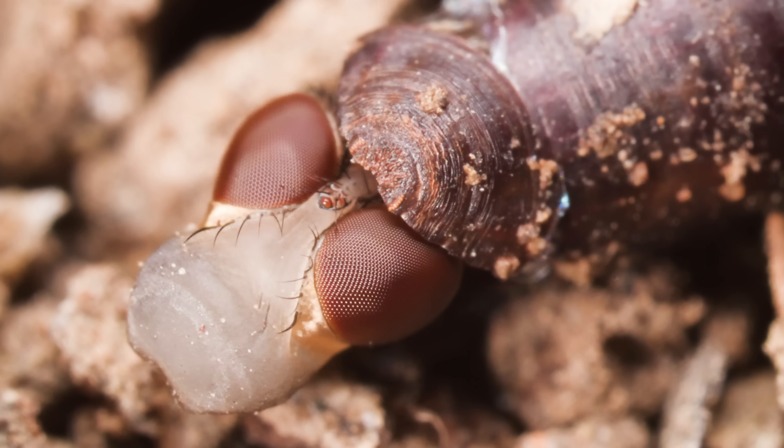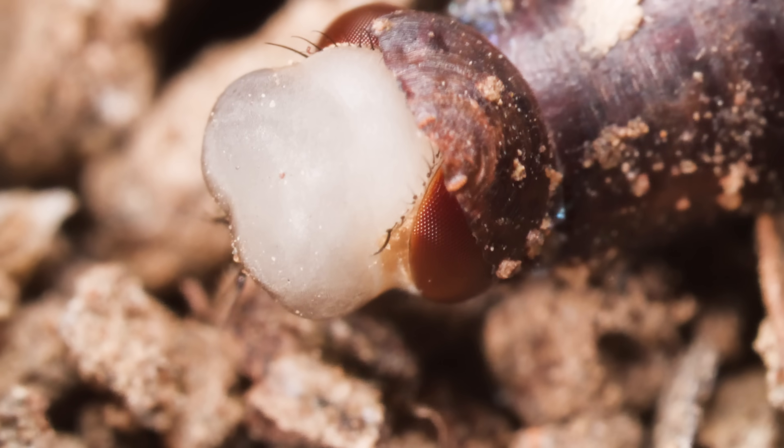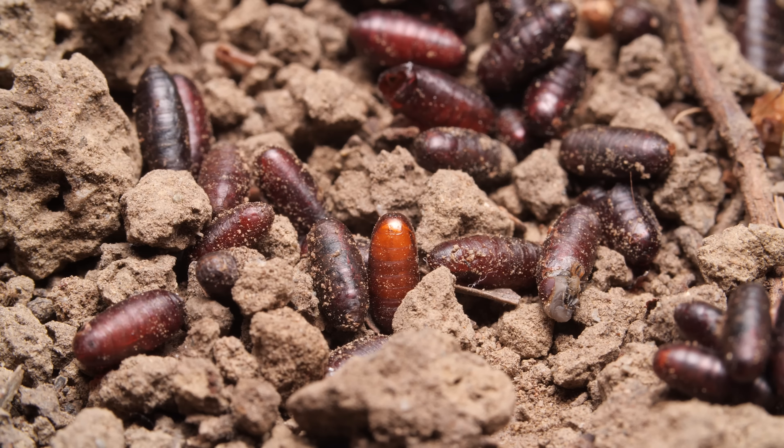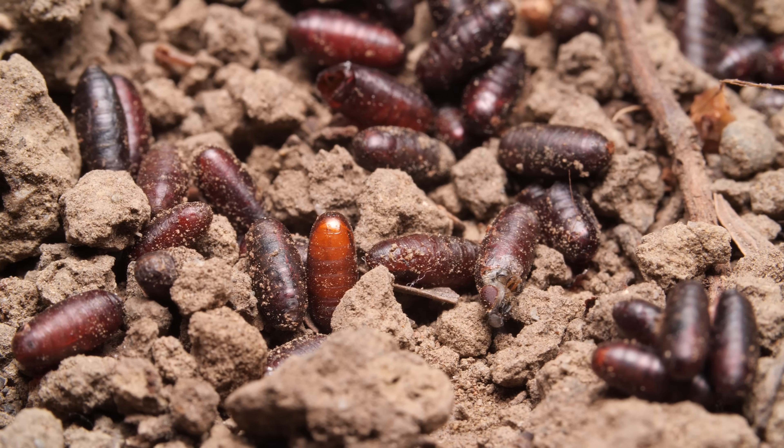See this pulsing sack on the fly's head? It's a specialized organ that the fly uses just once to break free from its pupal casing.